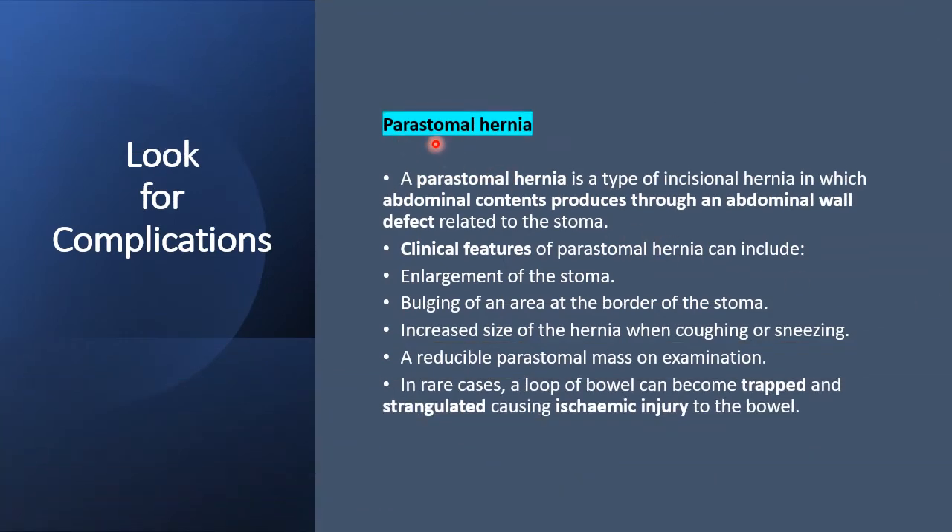Also look for parastomal hernia, which is quite common. It is a type of incisional hernia in which the abdominal contents protrude through the abdominal wall defect related to the stoma. Clinical features include enlargement of the stoma, bulging of the area surrounding the stoma, and increased size of the hernia when coughing or sneezing. It is normally reducible, but in rare cases a loop of bowel can become trapped and strangulated.